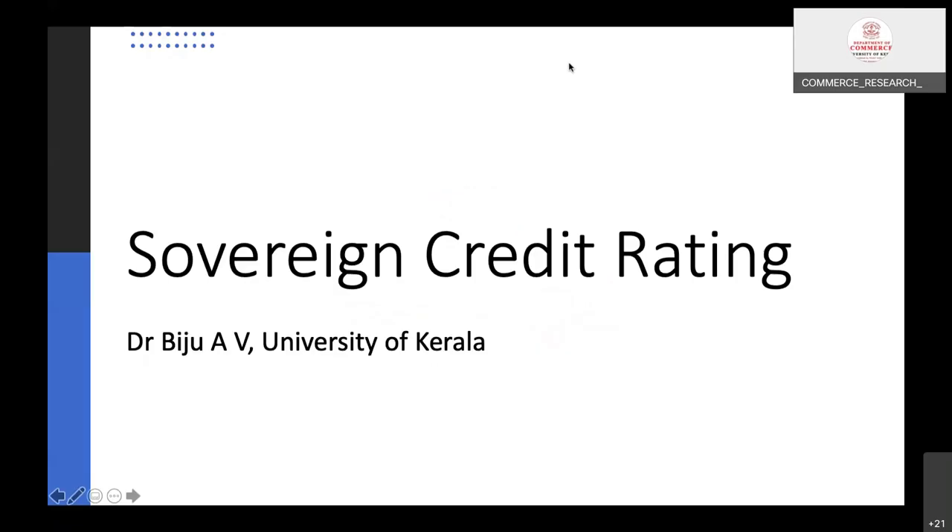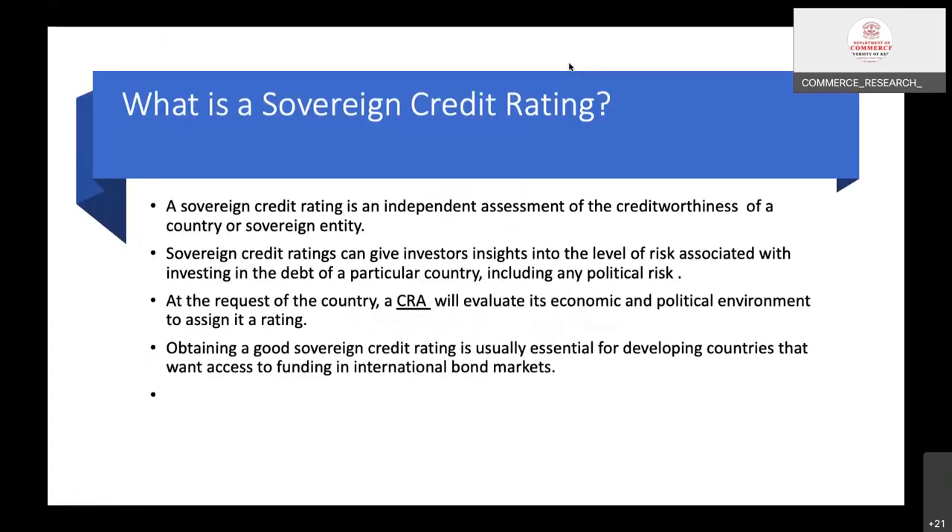Sovereign credit rating — what is a sovereign credit rating? A sovereign credit rating is an independent assessment of the creditworthiness of a country or sovereign entity. Sovereign credit ratings can give investors insights into the level of risk associated with investing in the debt of a particular country, including any political risk.